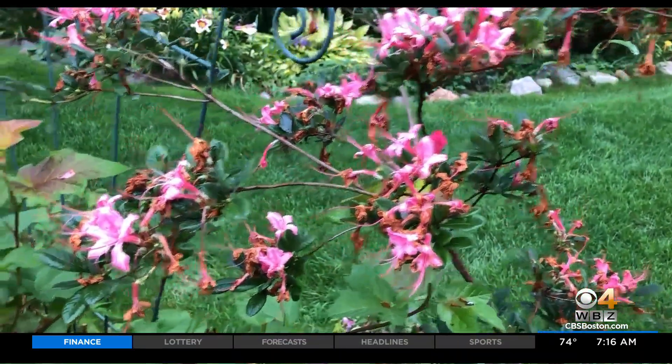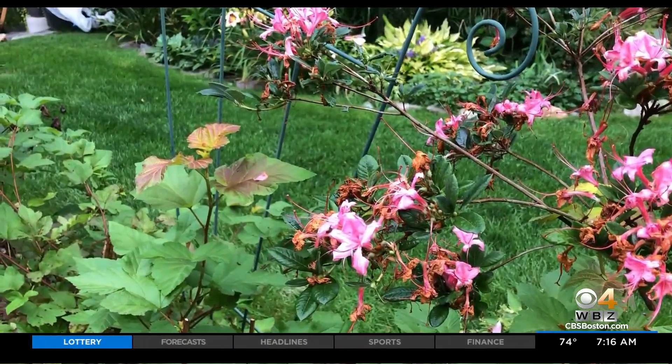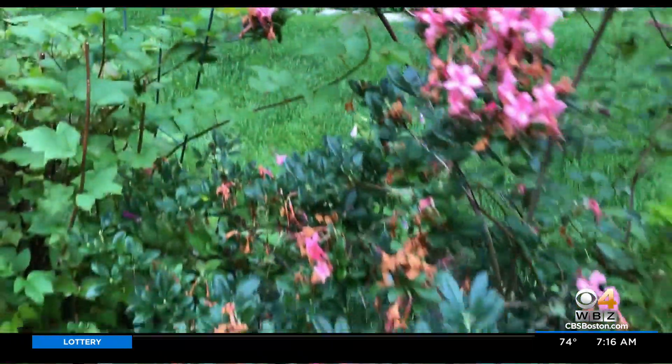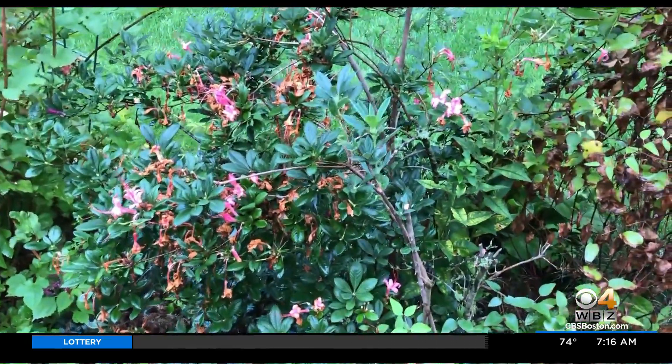They bloom anywhere from mid-June all the way through till early August, depending on the variety. If you want an azalea that blooms in the spring, they certainly bloom in April, May, and early June. These are the summer bloomers, and they also lose their foliage during the course of the winter, then bloom in the summer.